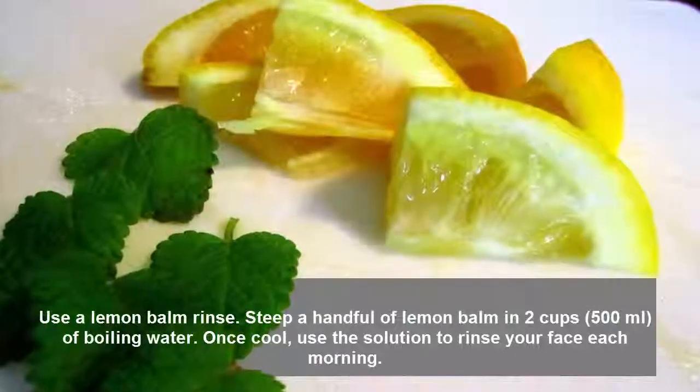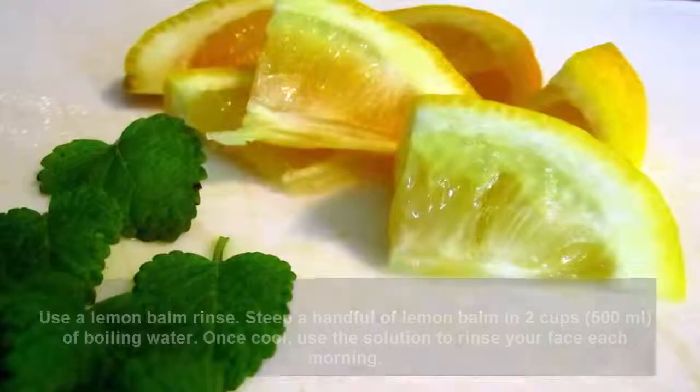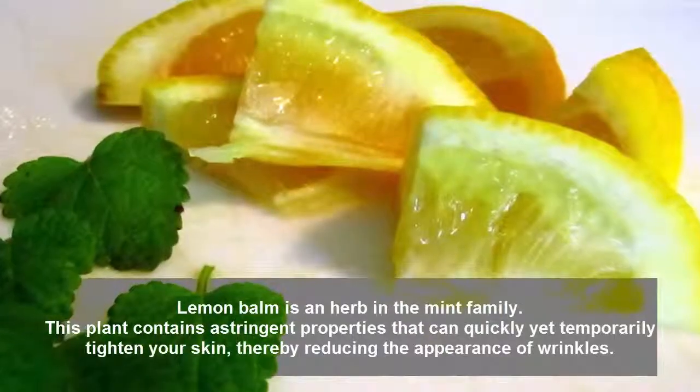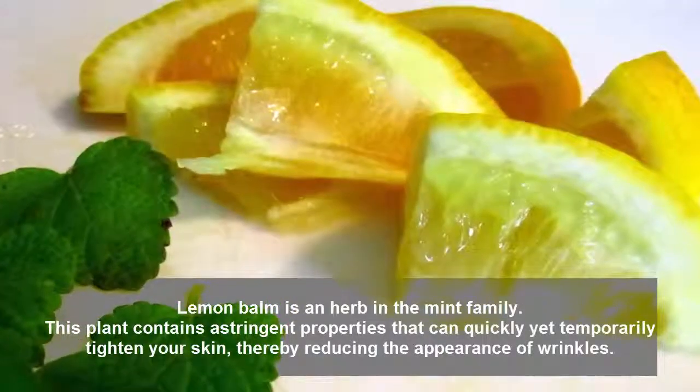Use a lemon balm rinse. Steep a handful of lemon balm in 2 cups (500 milliliters) of boiling water. Once cool, use the solution to rinse your face each morning. Lemon balm is an herb in the mint family. This plant contains astringent properties that can quickly yet temporarily tighten your skin, reducing the appearance of wrinkles.